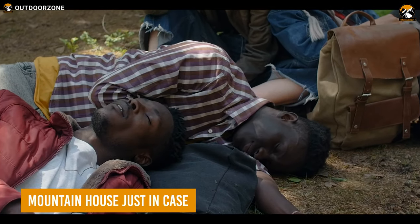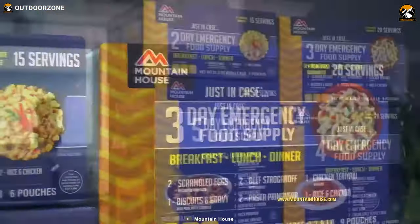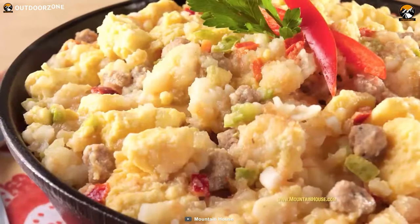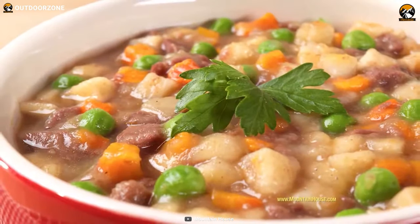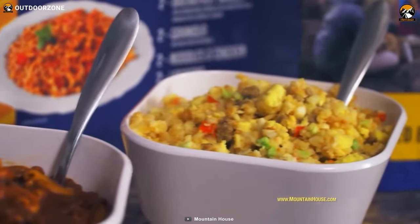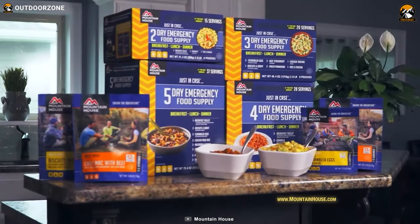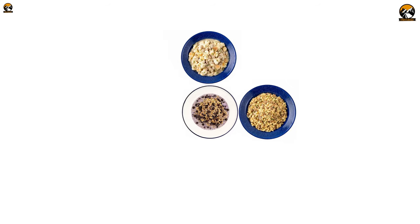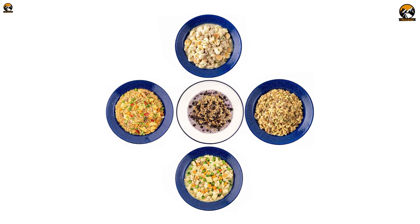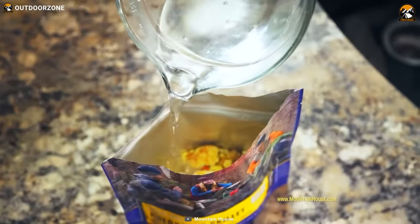When surviving any tough situation, unforeseen circumstances can leave you stranded without proper food. That's where Mountain House Just-In-Case comes to your rescue. This emergency food supply kit ensures you won't have to survive on mere berries and roots, but instead have a delicious and nutritious meal to fuel your survival journey. The kit is designed to provide 1,700 calories per day for 72 hours. With a variety of mouth-watering meals included — such as granola with milk and berries, chicken fried rice, dumplings, and beef stroganoff with noodles — you'll never have to sacrifice taste for convenience. The kit is incredibly easy to prepare: all you need to do is add hot water to the pouch and eat.